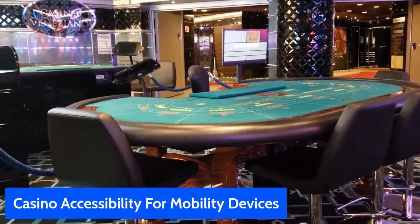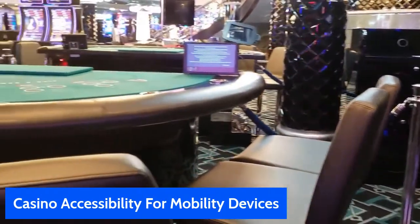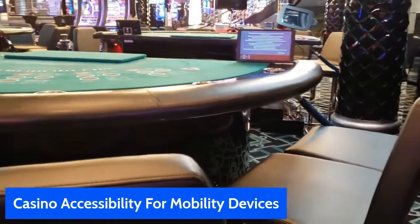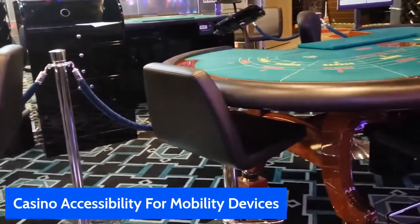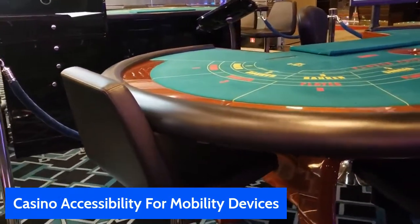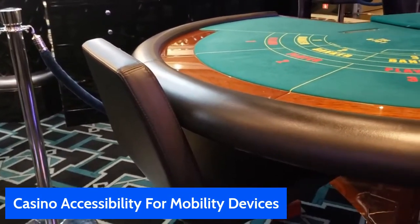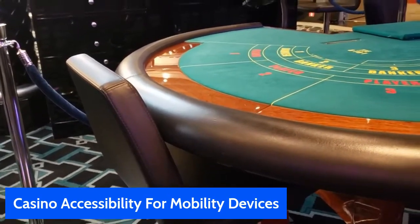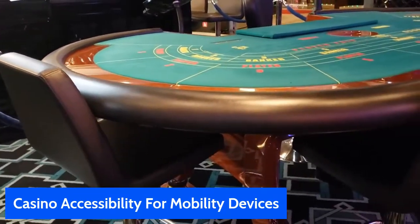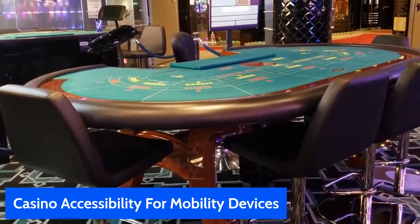This is a Baccarat table. It is about 10 or 12 inches lower than a blackjack or three-card poker table or the slightly higher card tables — Baccarat is actually lower. I would do the same approach: pull over, move a chair out, slide my scooter in sideways, and then swivel the chair around so that I'm sitting at the table just like a non-mobility-challenged person would sit and play Baccarat.